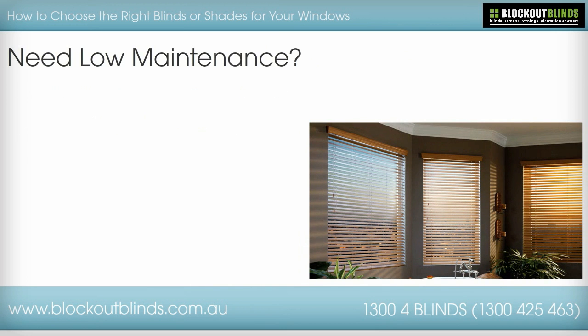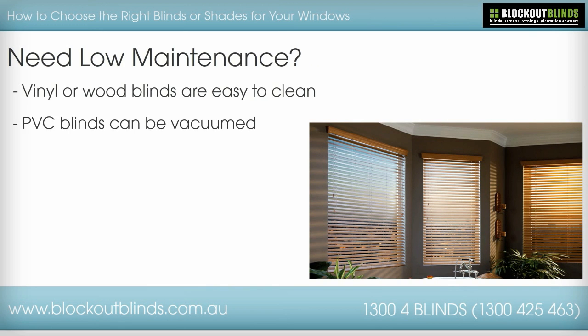Need low maintenance? Perhaps you live in a dusty area, or you live in an area that has high humidity. You will want to choose materials on the blinds that wipe easily, such as vinyl or wood. PVC vertical blinds work well for low maintenance and they easily wipe clean. You can also use a vacuum attachment to clean the louvers and surfaces gently.